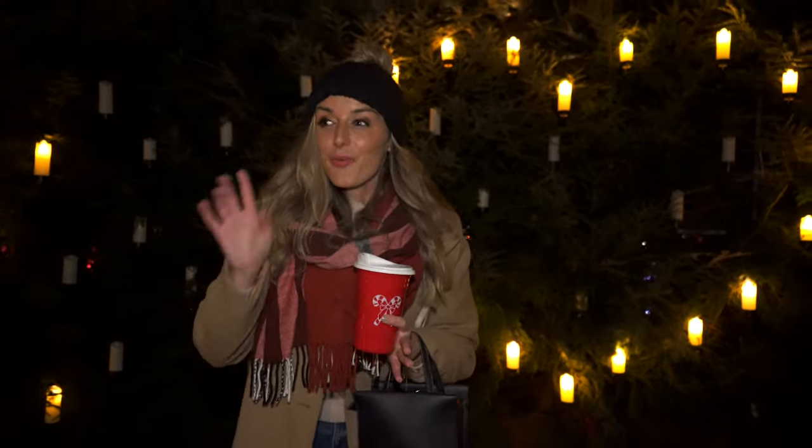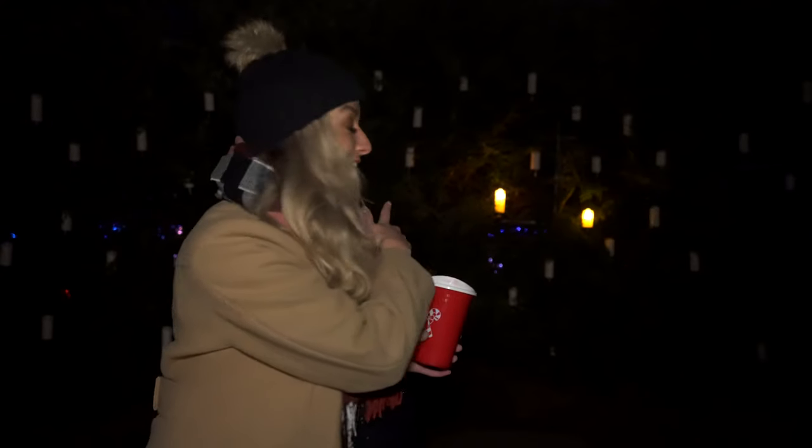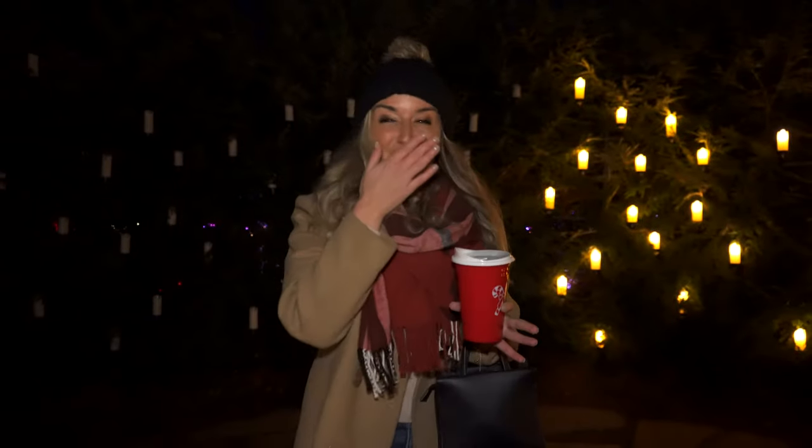I was just told that one candle lights up and this is the proposal spot — so a couple would walk in, see one candle lit, and then the whole place lights up. That is so cute!